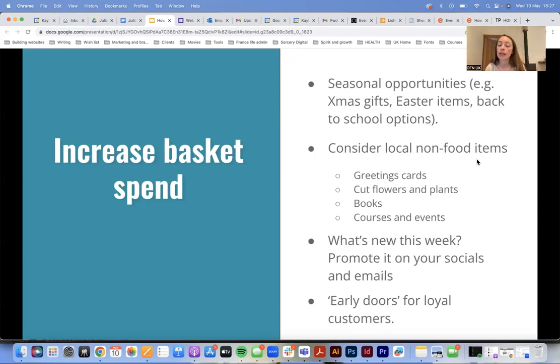Consider local non-food items — what else could you list? Promote what's new this week. Early access for loyal customers is another option: if you've got something that almost always sells out, that could be an enticement for people to order in advance or sign up to a mailing list to get an early-doors option. If people come in and the popular item is gone, that prompt — 'sign up and get early access' — could help build your email list while also increasing sales.